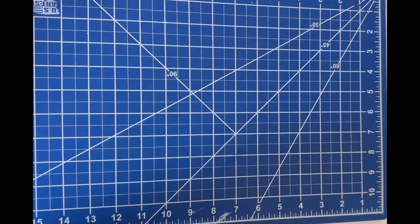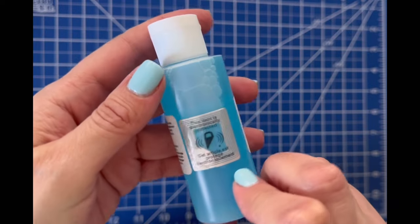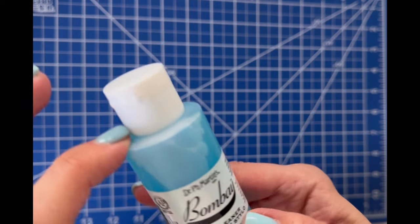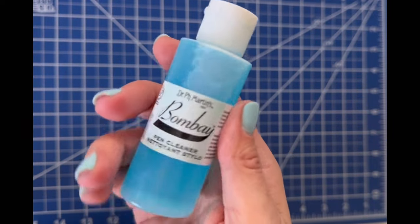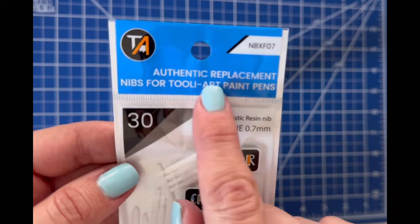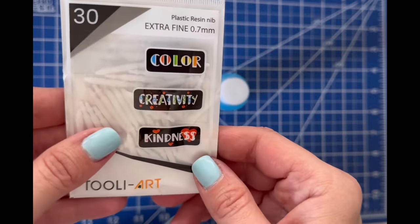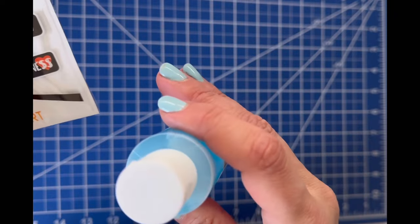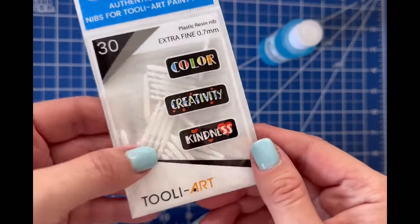I also grabbed Dr. P.H. Martin's Bombay Pen Cleaner from Michaels — I'm going to try to clean some of my paint pens that are stuck. I'm not sure if this cleaner is meant for this or if it's more for fountain ink pens, but I'll give it a try to see if it clears up some of the nibs. If not, I saw on Amazon that Tuli Art makes authentic replacement nibs for Tuli Art paint pens in extra fine, so I grabbed those. My Tuli Arts dry up quickly and I want a workaround instead of running them under water at the sink.